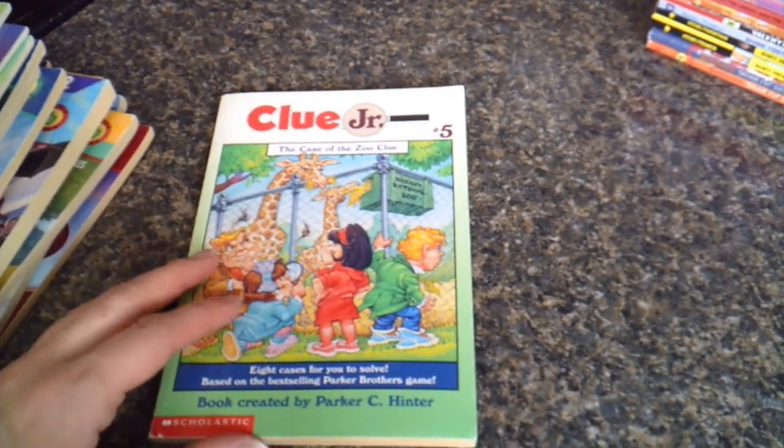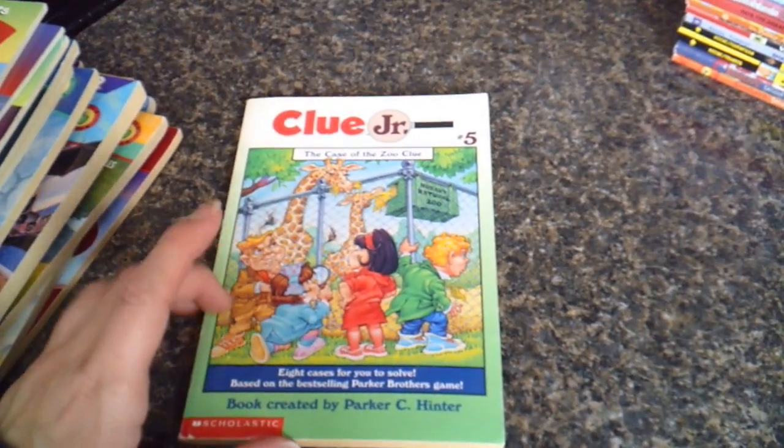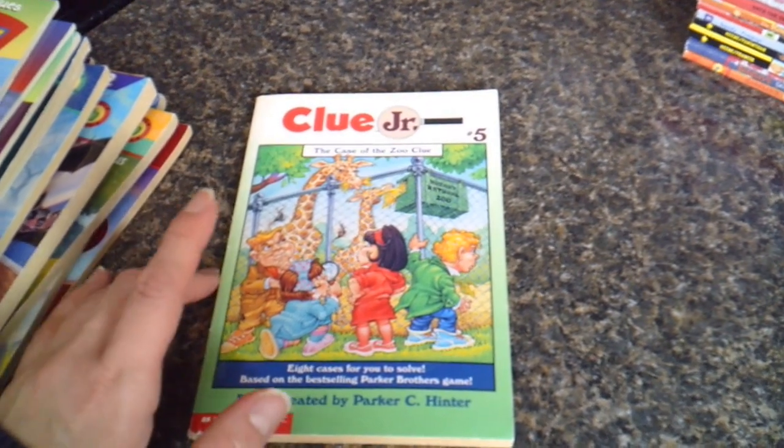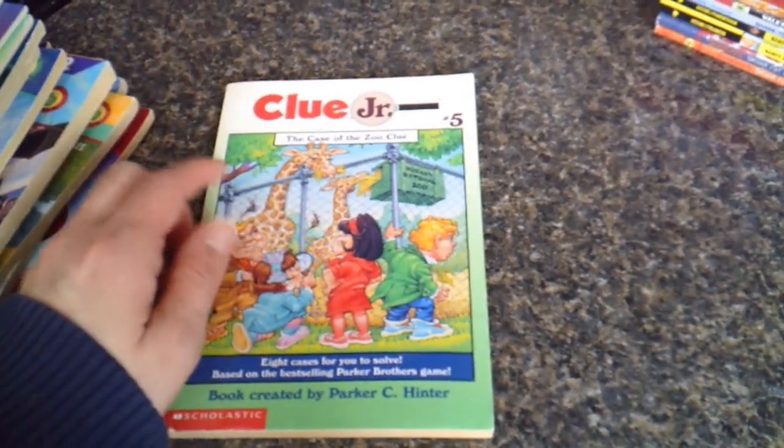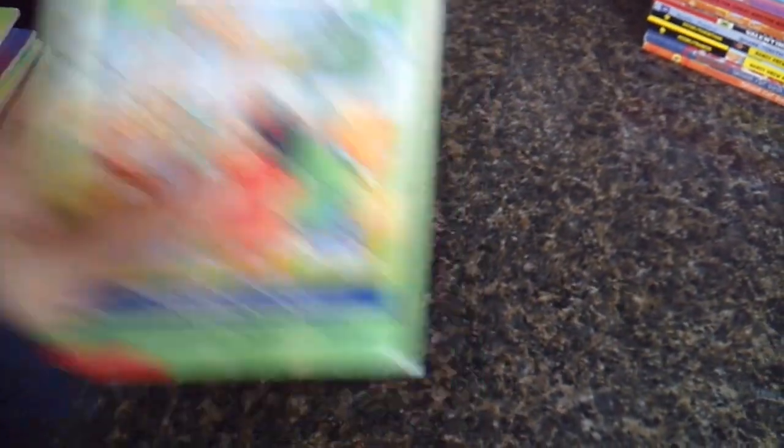We were also able to find these — another series that's super tricky to find. I have books one, two, and three waiting for me at the border so we can start reading the series. It's Clue Junior: The Case of the Zoo Clue.